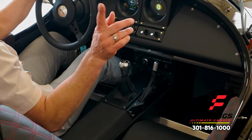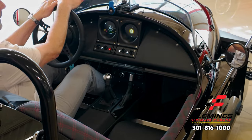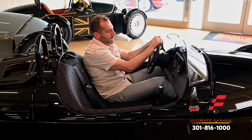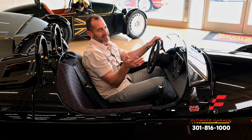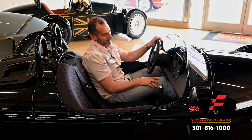These windscreens are optional and come in a couple of different colors — clear, tinted, or yellow. And this dash is like level 10 compared to what the old ones were. It's super easy to see and super nice.